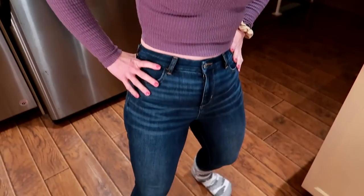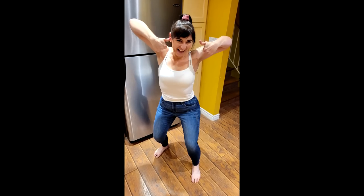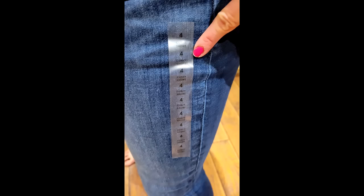Hey guys, I'm just cruising in my newest pair of size 4 jeans. One of my first pairs that fit the best ever. In this video I'm going to show you two 10-minute meals I'm eating that helped me go from a size 24 to a size 4.